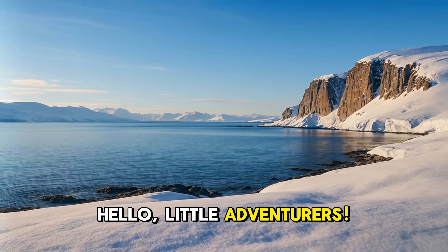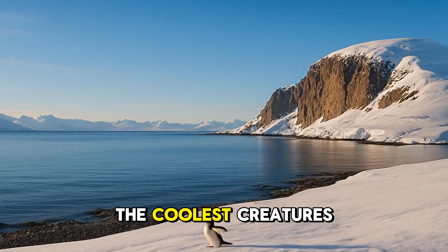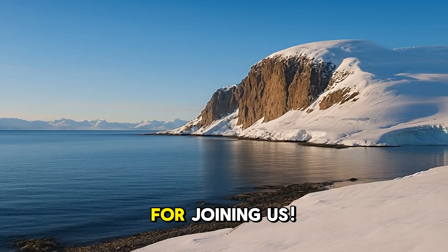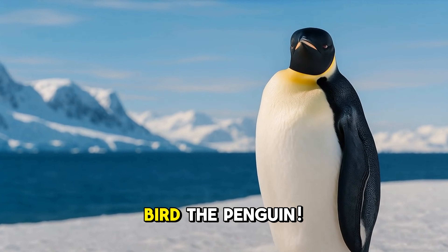Hello, little adventurers. Welcome to Animal Kingdom, where we explore the coolest creatures on Earth. Thanks for joining us. Today, we're waddling into the world of a truly dapper bird, the penguin.